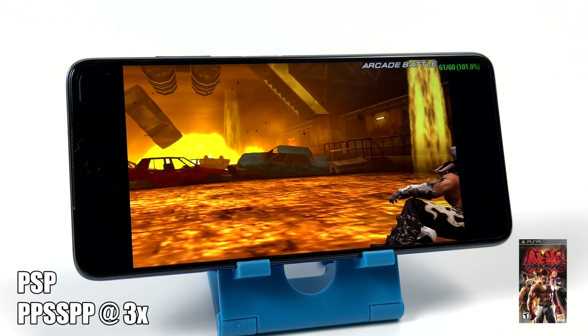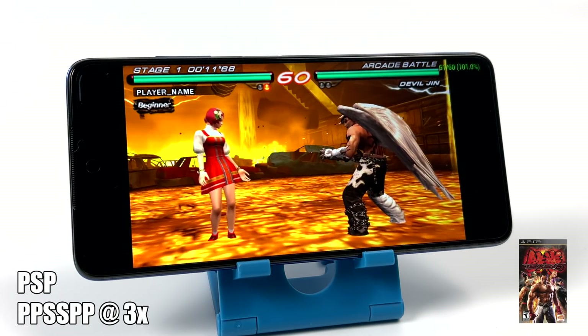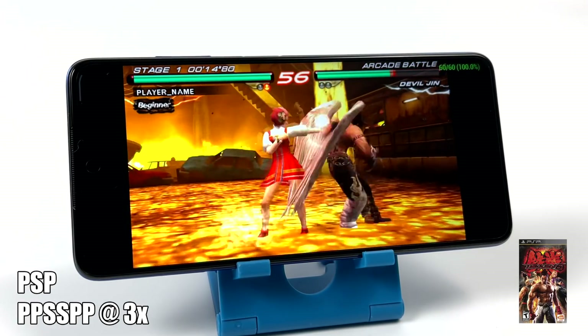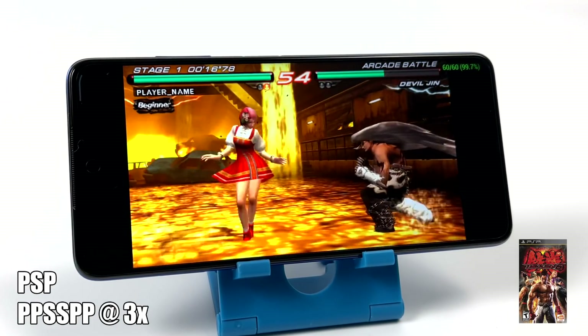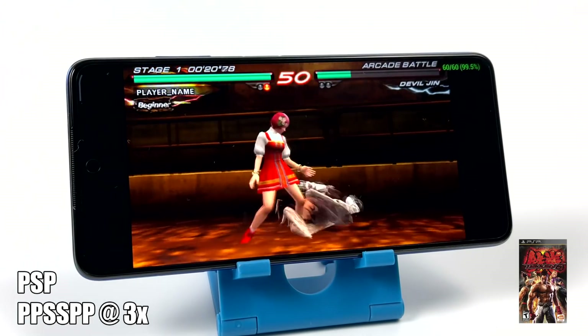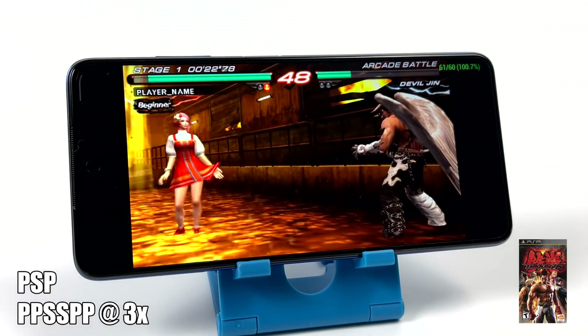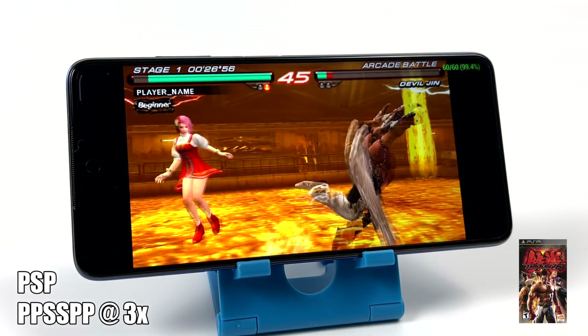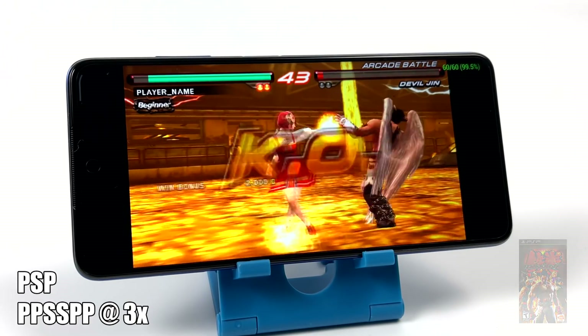Moving over to PSP using PPSSPP — Tekken 6 at 3x resolution using the Vulkan backend — really good performance here. Now when it comes to the harder to emulate games you might have to drop this down to 2x, but overall performance with PSP on the Poco X3 is phenomenal. We're going to take a look at two more PSP games running and then move over to GameCube and Wii. I'm not sure how well this is going to handle it, but we'll give it a shot.